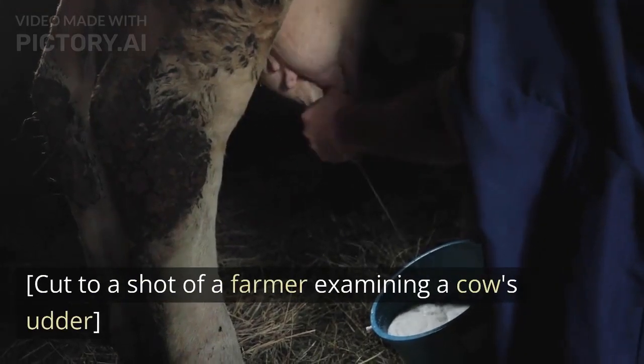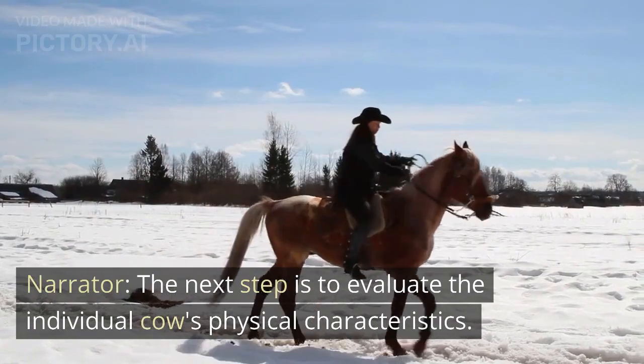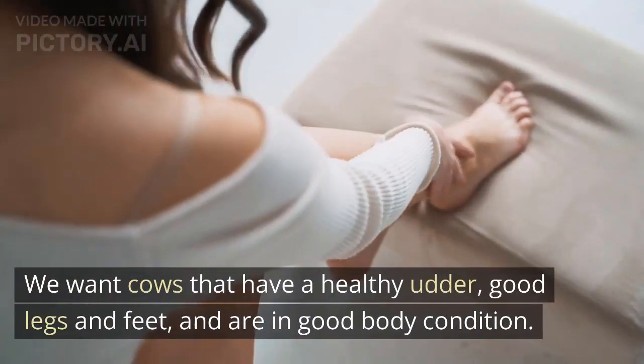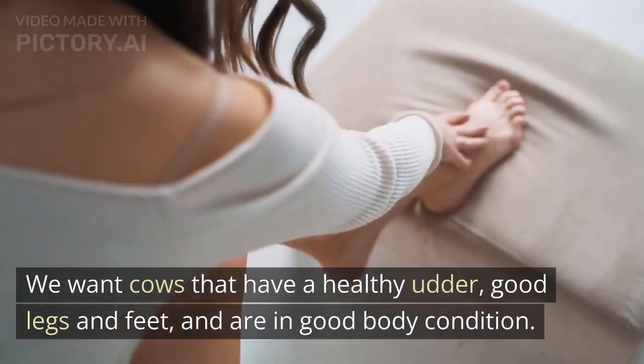Cut to a shot of a farmer examining a cow's udder. The next step is to evaluate the individual cow's physical characteristics. We want cows that have a healthy udder, good legs and feet, and are in good body condition.